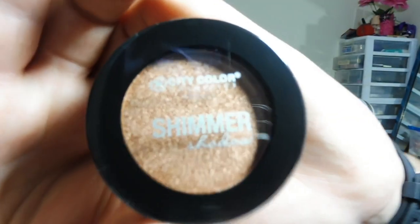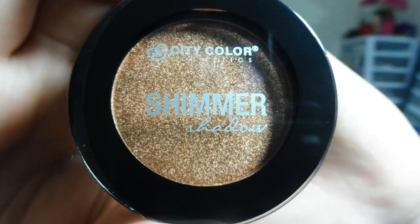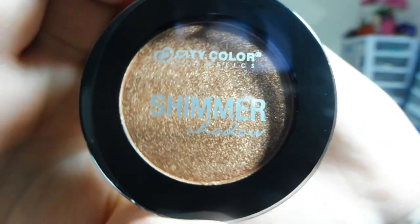We have a City Color shimmer shadow here. It's in a pretty color called Cheers to Life. It has a weird feeling to it but the payoff is great.